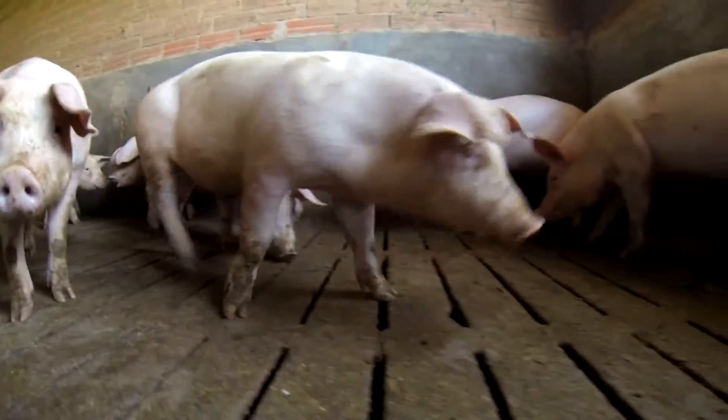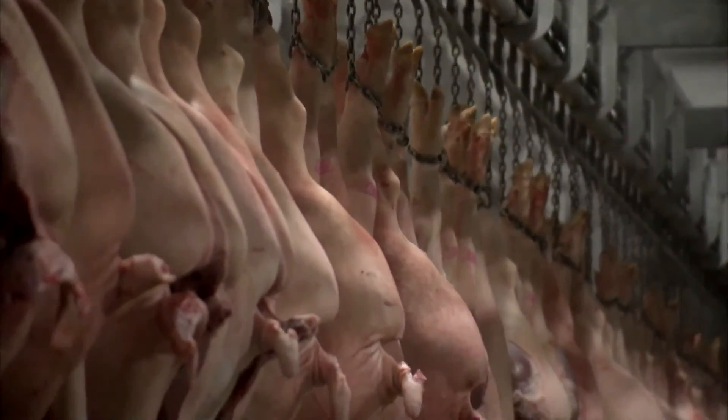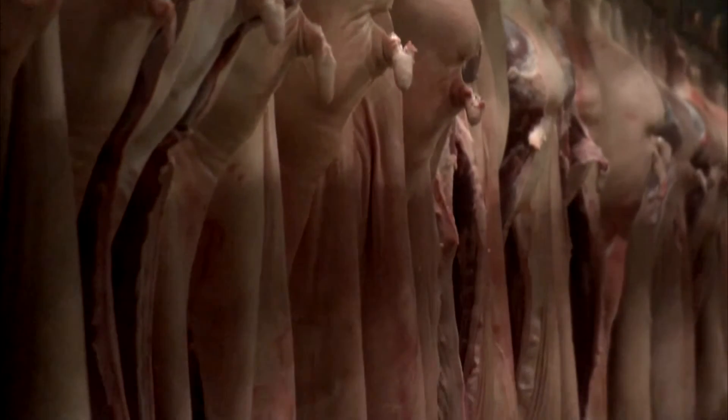The new surveillance technologies in intensive livestock farming could be a first step, not only to improve the animals' welfare, but also to ensure a better quality of the sausages on our table.